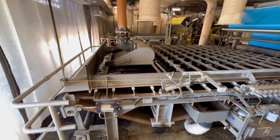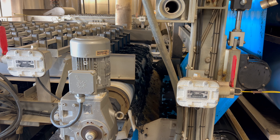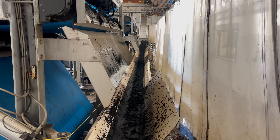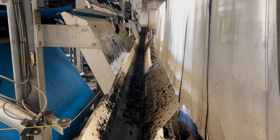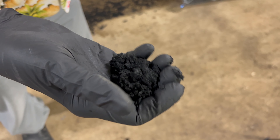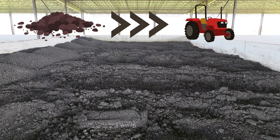This process takes the liquid biosolids and de-waters them. The resulting sludge is stored to be used for land application on local farm fields.